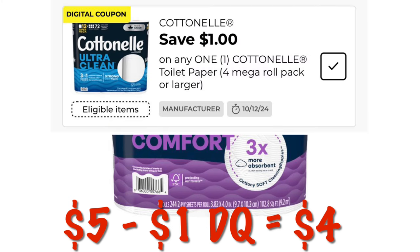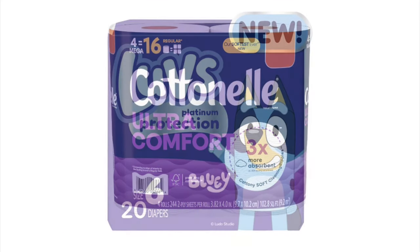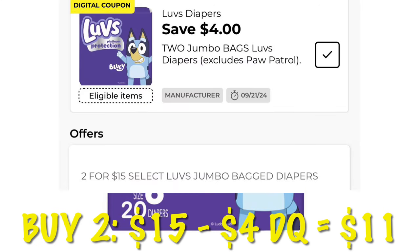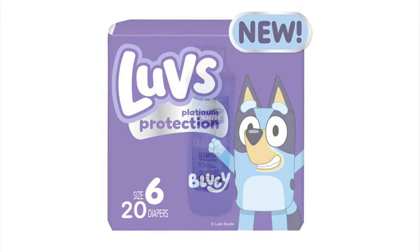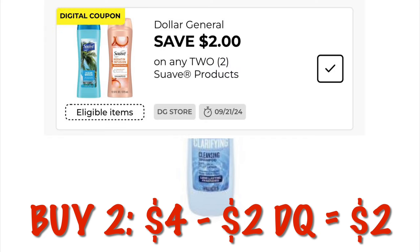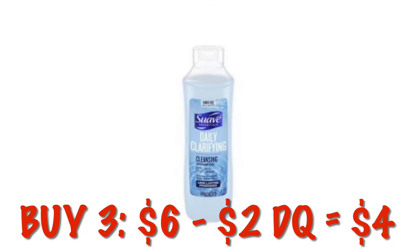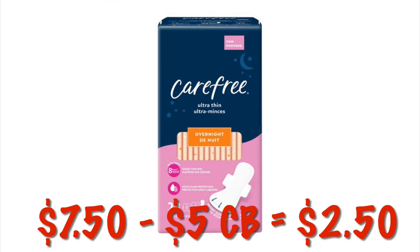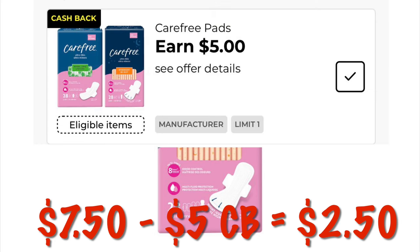We can grab the four packs of Cottonelle toilet paper for $4 after clipping this one dollar digital. Luvs diapers are two for $15 with a four dollar digital off of two, so we pay $11 for two packs. We can grab a Suave shampoo or conditioner — buying two is $4, get two dollars off, paying $2 for two or a dollar each. There's also a two-off-six coupon where you grab three shampoos at $2 each, get two dollars off, and pay four dollars for three. I finally found these pads in my store — they are $7.50 but we get five dollars cash back, leaving them at $2.50.